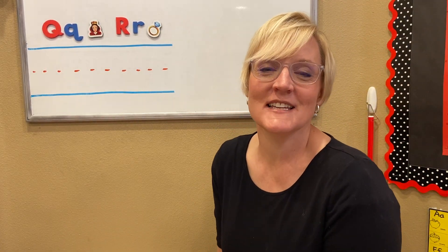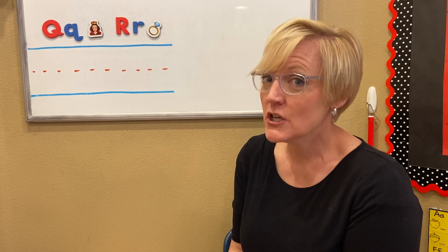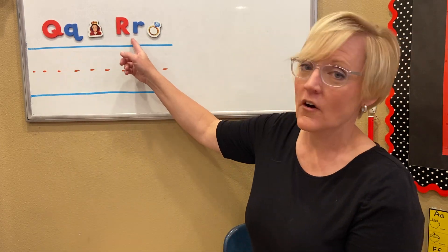Hi, friends. It's so good to see you again. I'm glad that we could be together today. Today, we're going to review the letters Q and R.